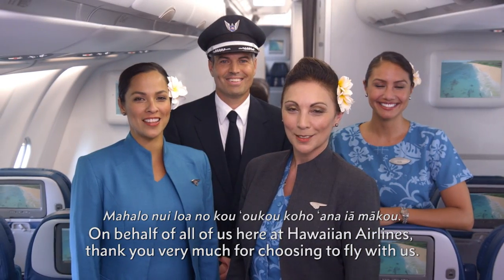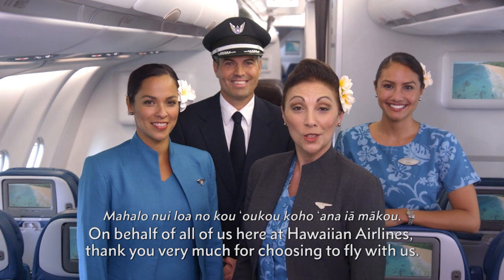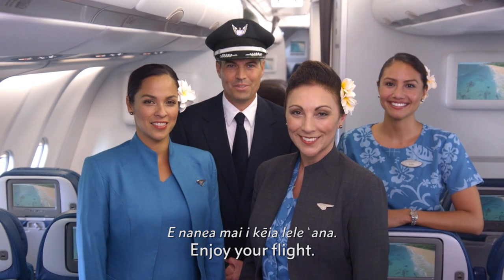On behalf of all of us here at Hawaiian Airlines, thank you very much for choosing to fly with us. Mahalo nui loa no ko o ko ko anayama ko. Enjoy your flight.